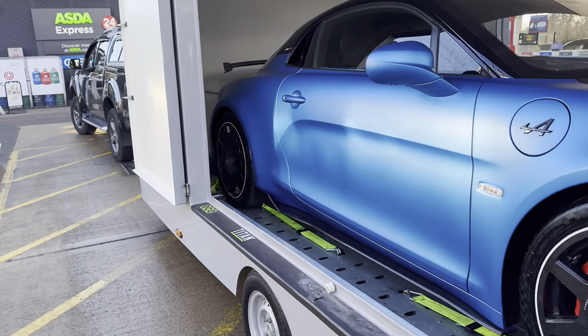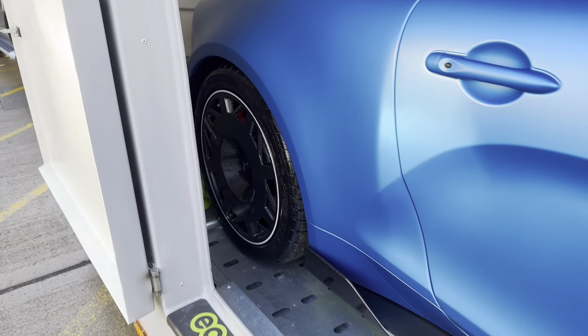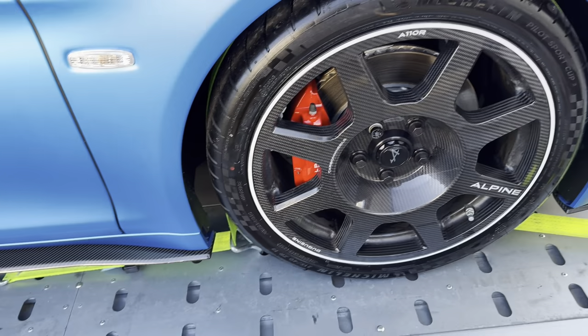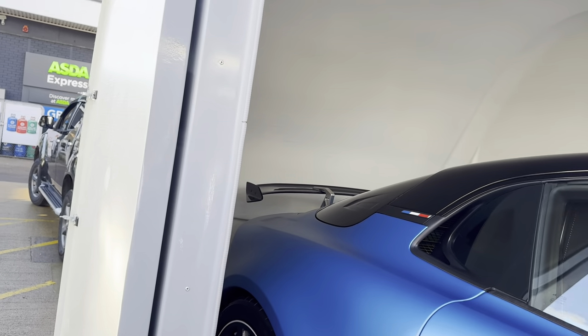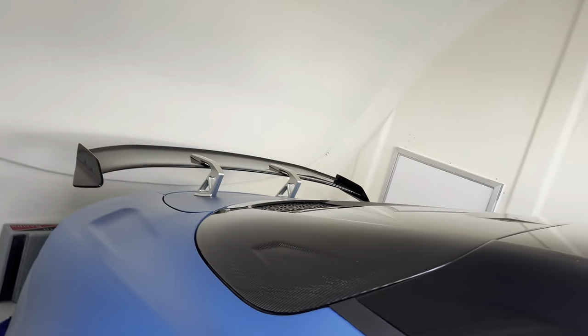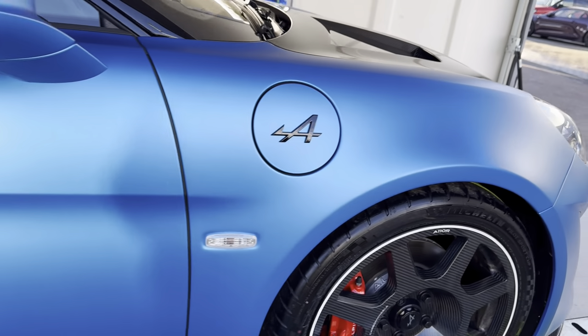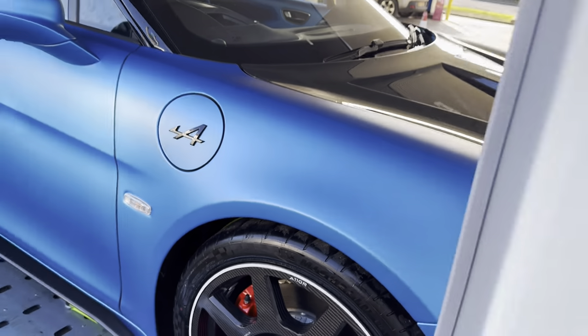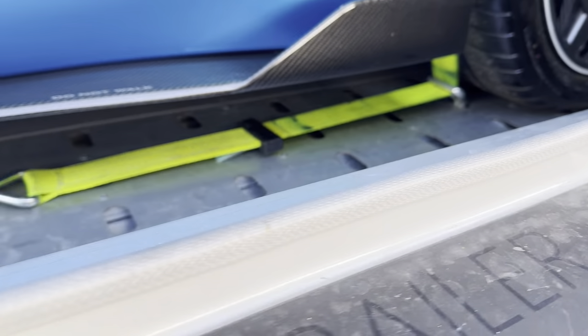So that's the Alpine A110R loaded into the transporter. This is actually going to get PPF'd by another company, but we're just helping out our friends from Alpine Banbury to get it there safely. You can see it's got nice carbon wheels, carbon faces, a carbon spoiler, carbon rear window, and nice carbon bucket seats. What do you think — can you pay a hundred-something thousand for this? Beautiful carbon bonnet.